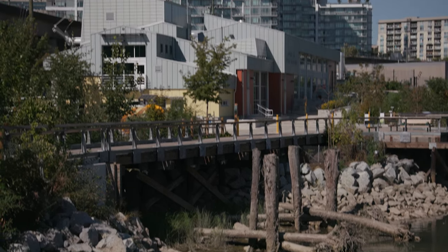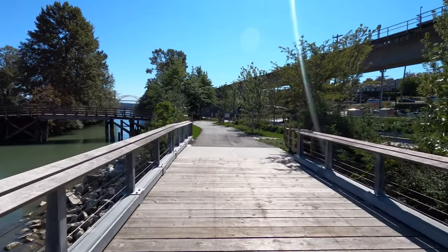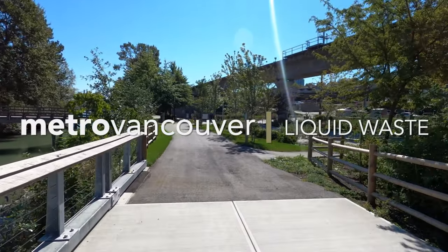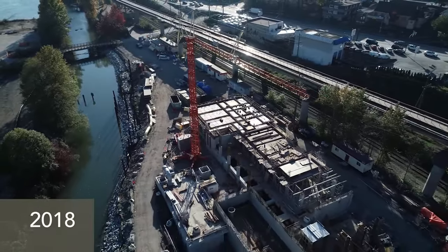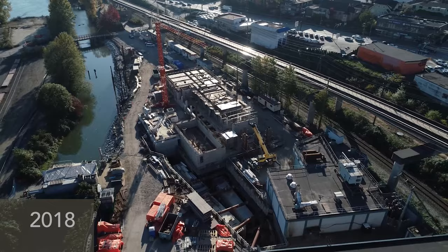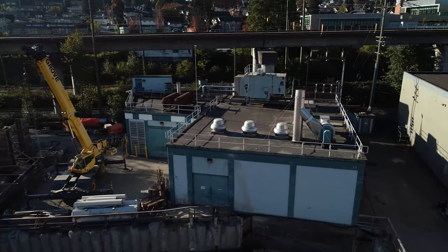Upgrades are now complete at a vital part of Metro Vancouver's wastewater system, and the improvements include bonus benefits for those who use the Brunette Fraser Regional Greenway. It took several years to construct the new Safferton Pump Station, which is located in New Westminster, where the Brunette and Fraser Rivers meet. The pump station, which sends raw sewage to Delta for treatment, stands right beside the old one.